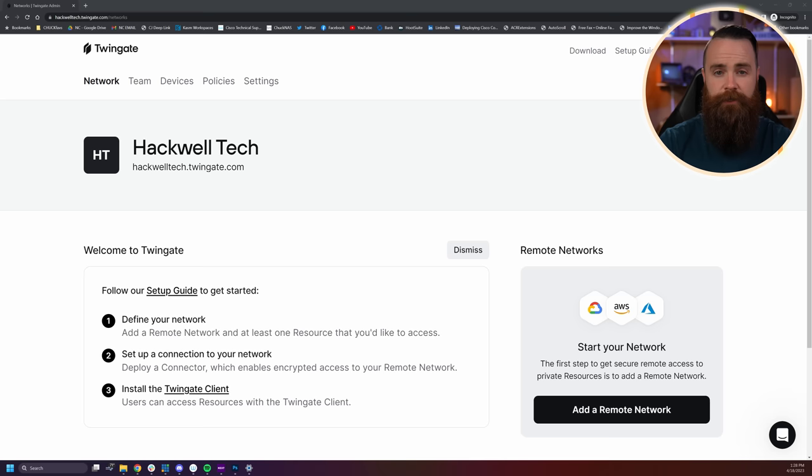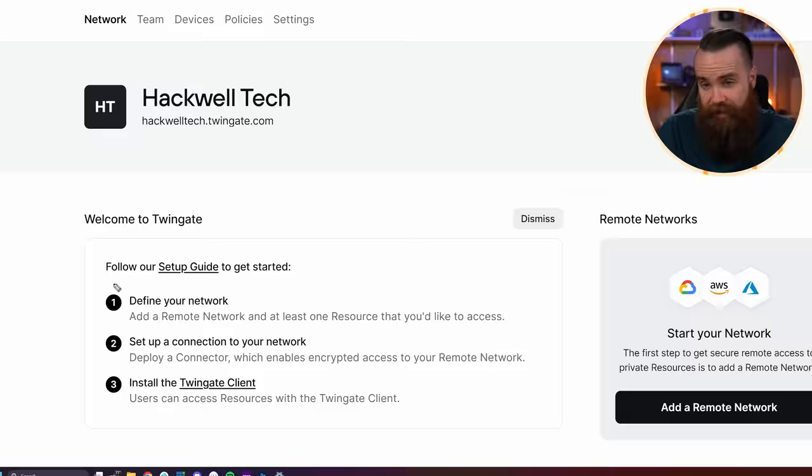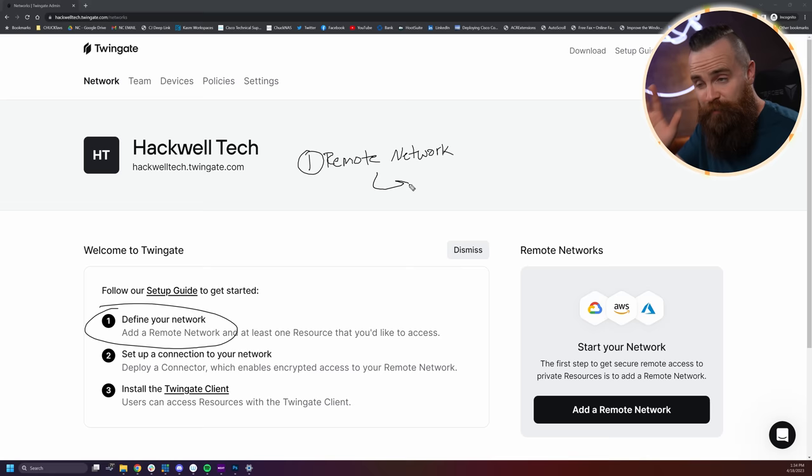At this point you have a Twingate account and a controller. Now all we have to do is configure a few things. There are two things we're going to start with. The first is your remote network — which will be your home lab, studio, business, whatever. And once we define it here, we can actually deploy our connector to connect everything up. The second thing we'll configure is resources. By default, you can't access anything, so you have to explicitly define what you're allowed to access. I love that zero trust.